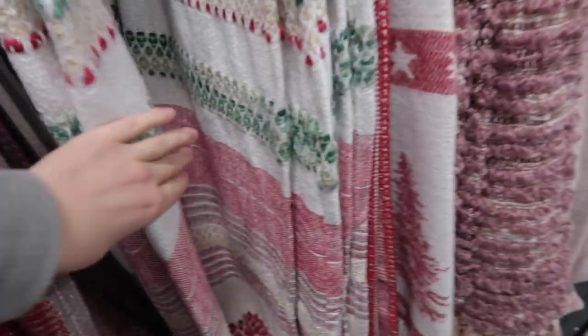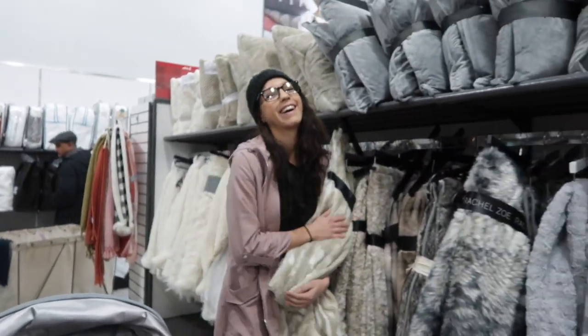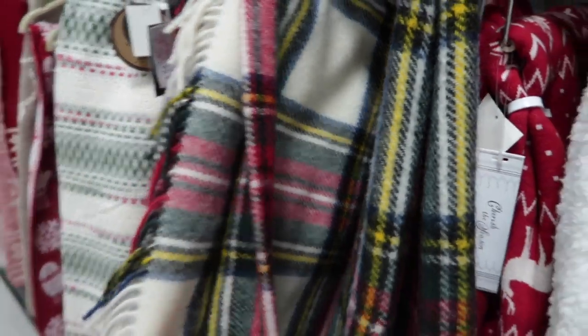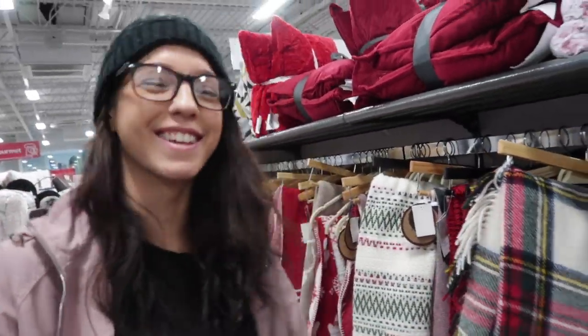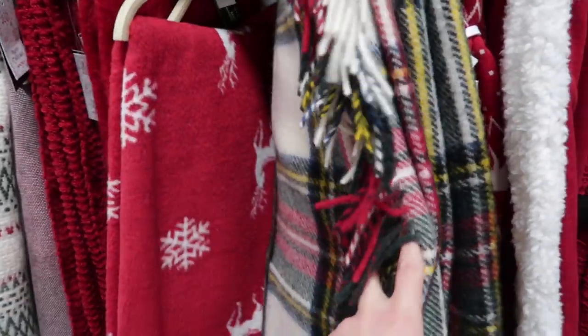This blanket looks exactly like the blanket we had as a kid. Identical. I remember we had picnics on it and stuff. I almost want to get it just for that — just to show Dad too. So cute.